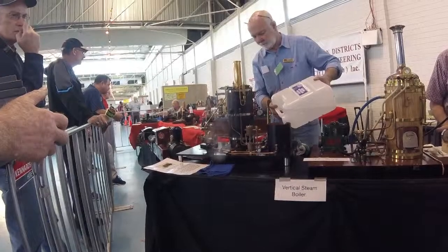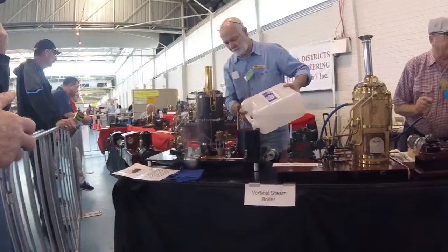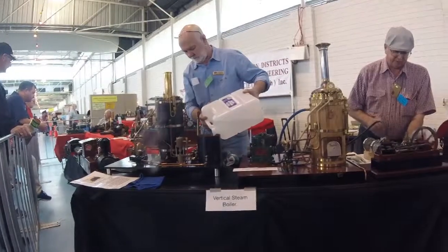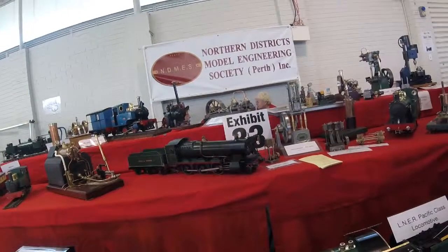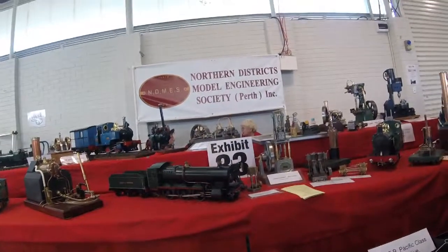This is the Northern Districts Model Engineering Society and they have club rooms at Valcata where you can do rides with your family and kids. There's a lovely barbecue place. I'll put a link below so you can actually find them. It's definitely a nice place to take your family.